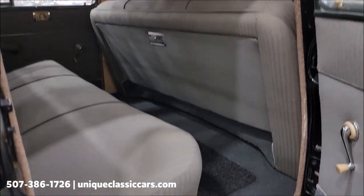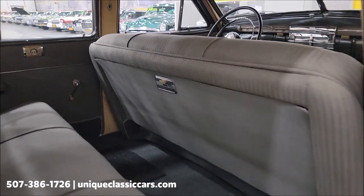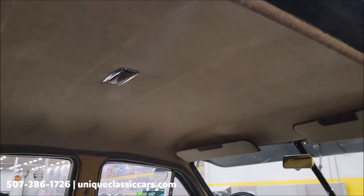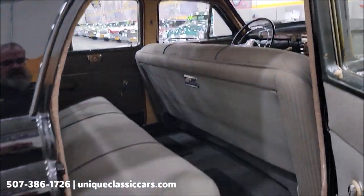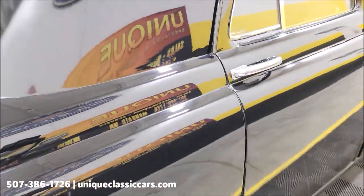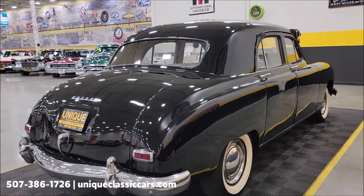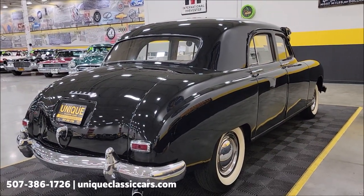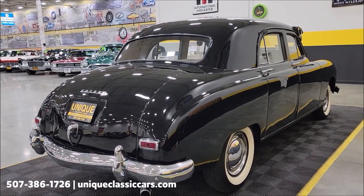It appears the interior has probably been re-upholstered and re-carpeted at some point, though it wouldn't be surprising if that is the original headliner. We do consider trades, financing is available, and of course we can assist with transportation. This vehicle may also be eligible for an extended service contract — consult with your sales associate when you call in or email.